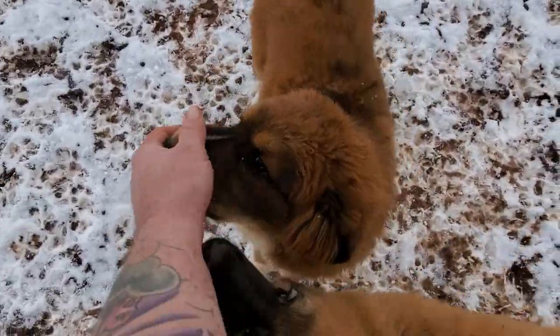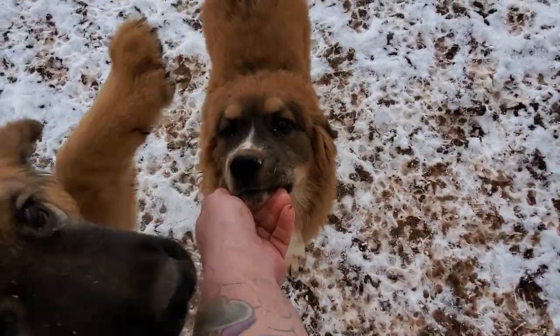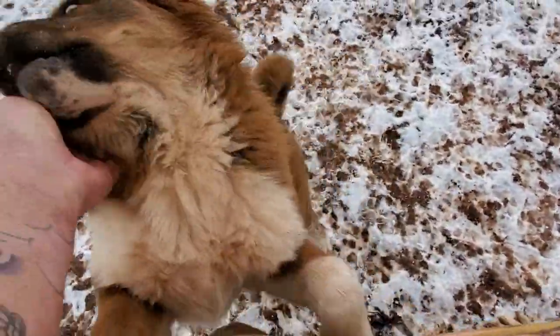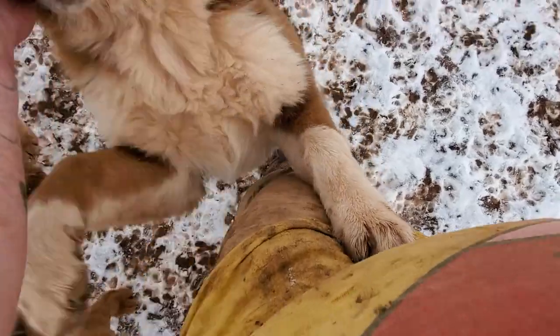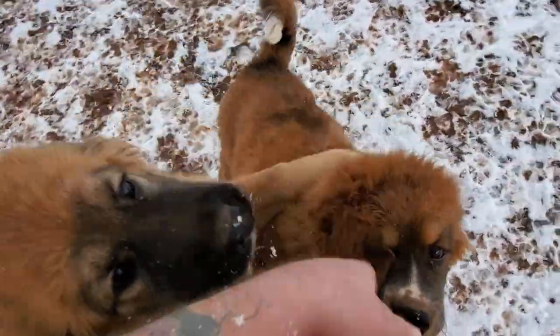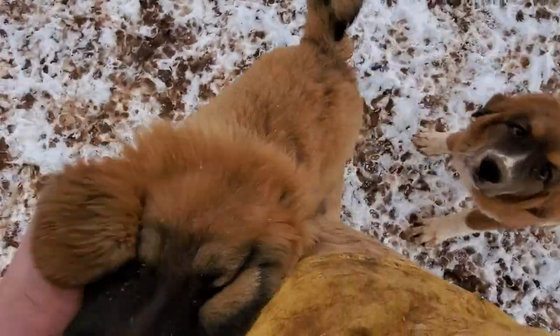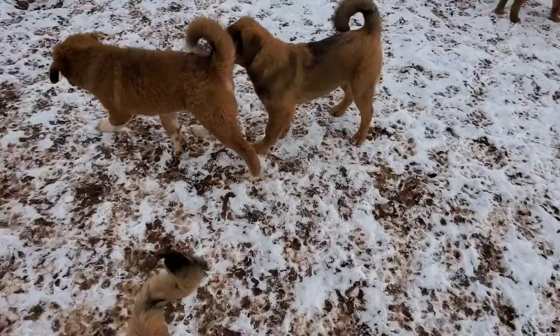And this is the prettiest, in my opinion, of the long coats. She's got the white marking, the deeper red, a lot of white on her chest — which is kind of dirty — and white socks. She's just a pretty little girl. Yes, these are my babies.